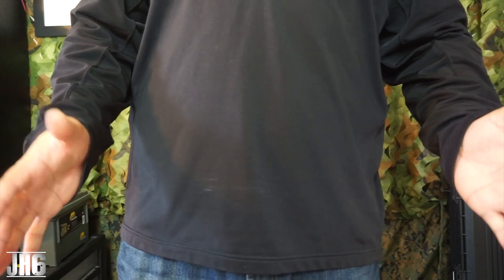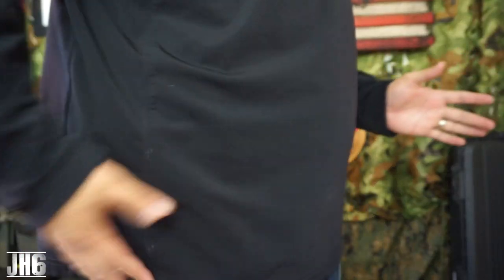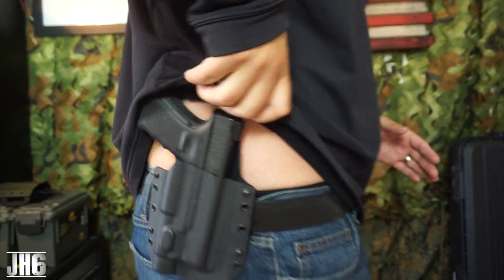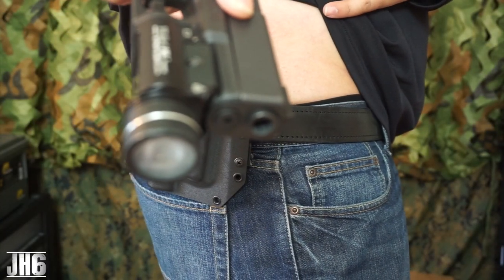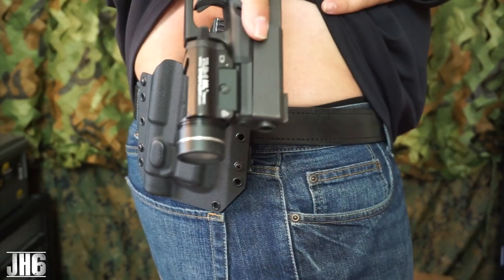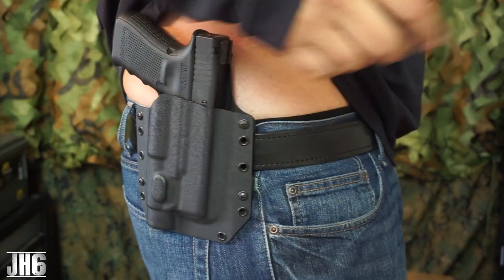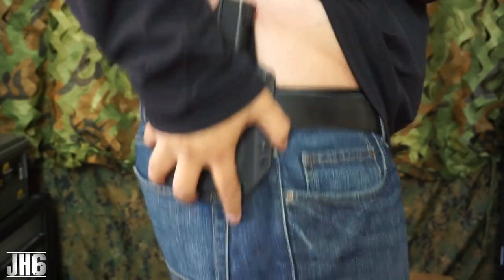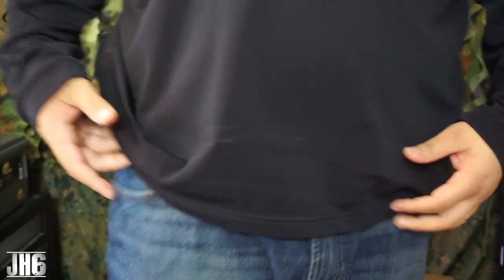All right guys, here we are. Some of you need to control yourselves when you see my tactical dad handles — but here you go. This is the holster, and that's how it sits. Bringing it closer: Glock 19 with the TLR1 — you can see how easy it comes out and goes right back in. Feels really good.